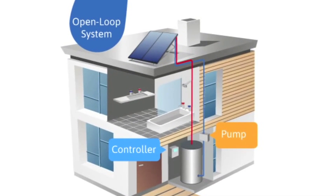A controller is a device that performs multiple tasks and is used with both types of systems. It performs a number of safety functions and will activate the circulation pump if the system has one. It also manages the use of the boost system, which is either gas or electric.